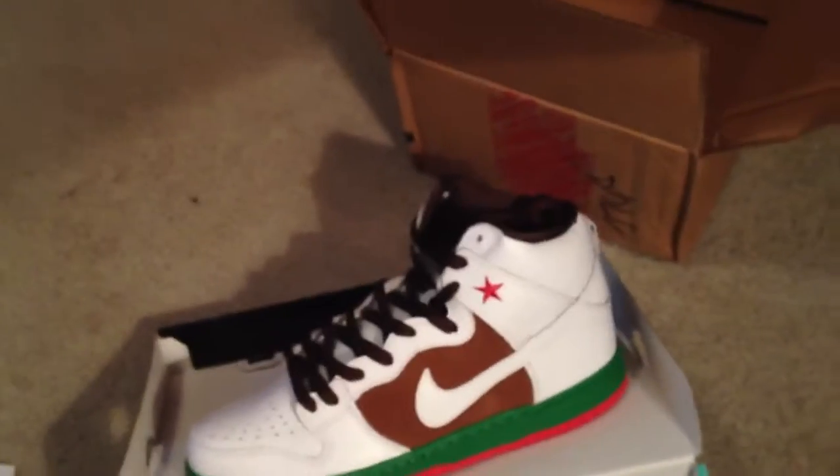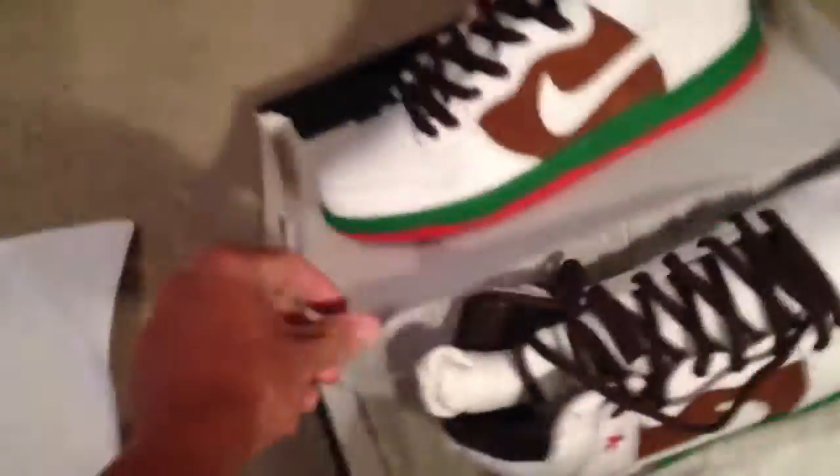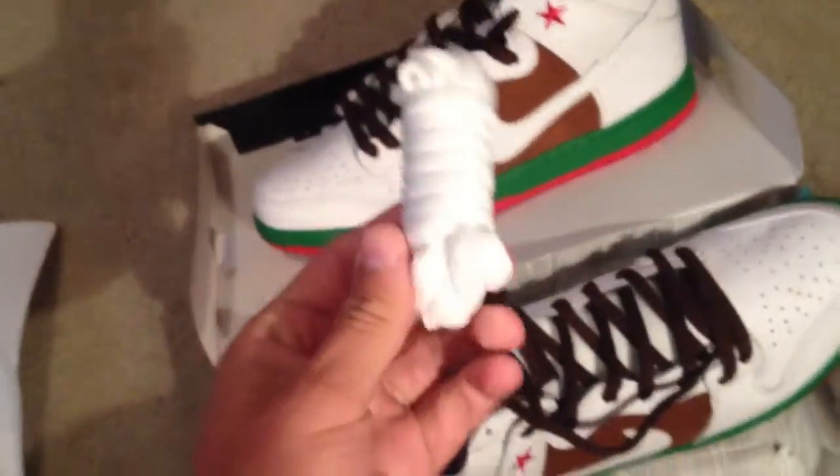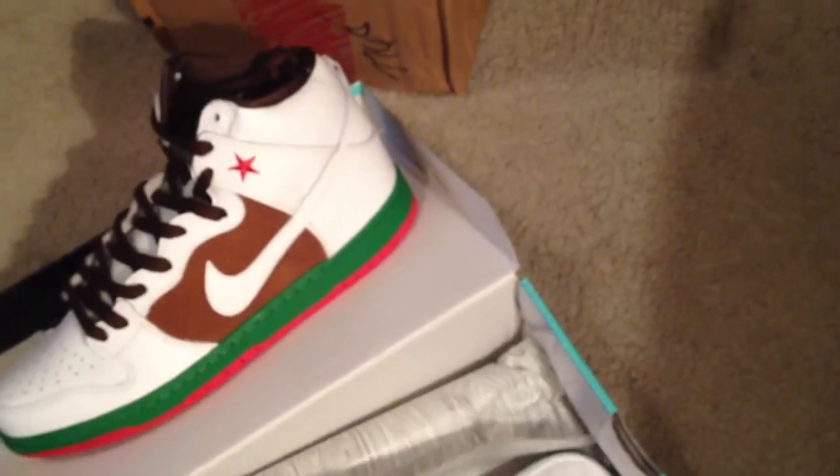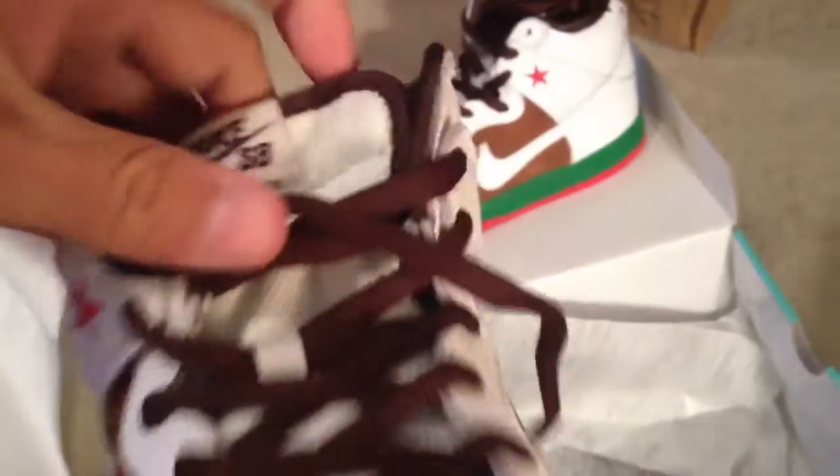Maybe the Dead Lost Souls — well, they already got a high and a low Dead Lost Souls. There are extra white laces in case you want to throw those in; I would stick with the brown. But it's just a quick look, I'm not trying to do like a review.